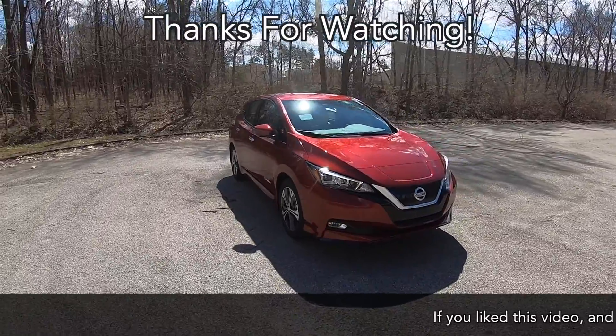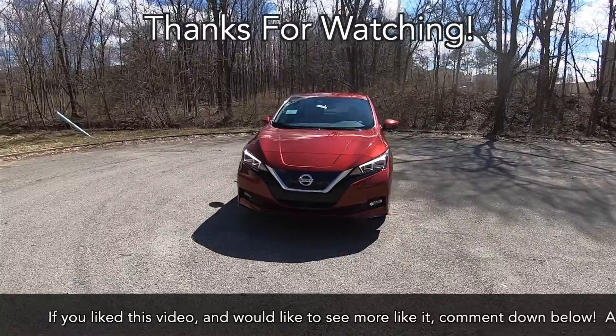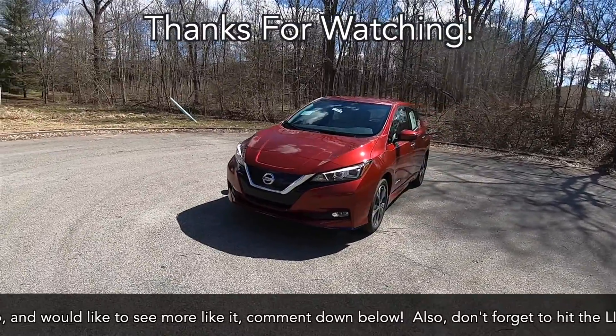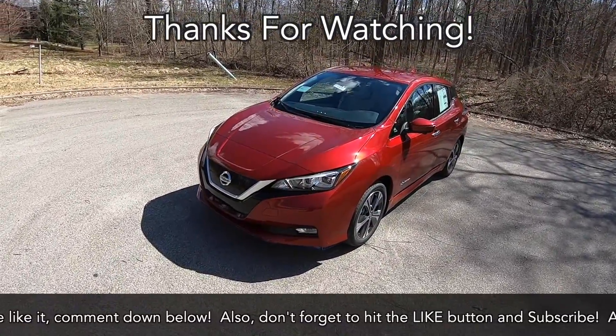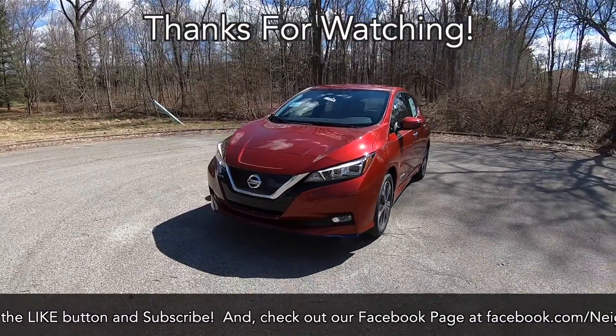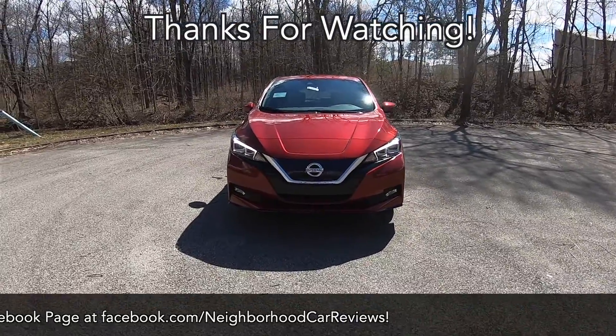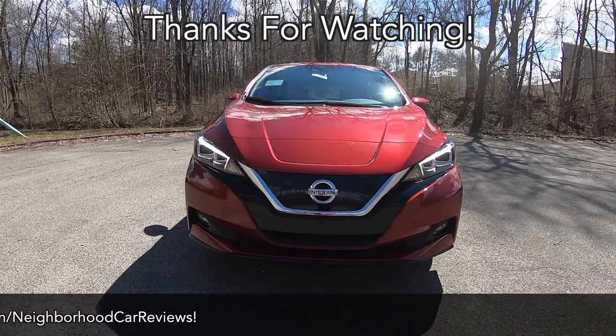This concludes our walk-around in-depth review of the 2019 Nissan Leaf SL+. If you liked this video and would like to see more like it, comment down below. Don't forget to hit the like button and subscribe, and check out our Facebook page at facebook.com/neighborhoodcarreviews. As always, thanks for watching.